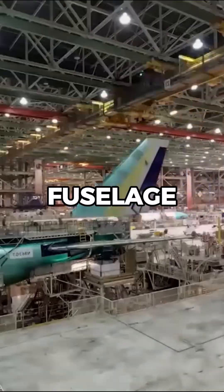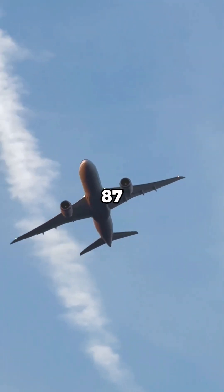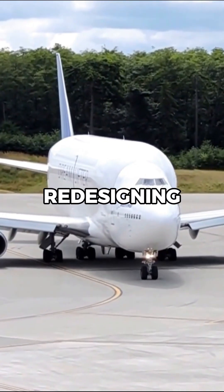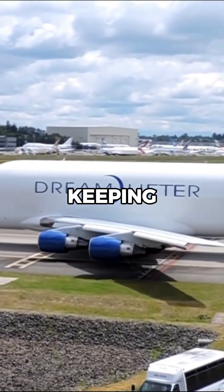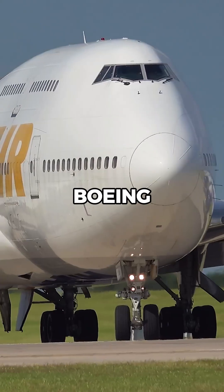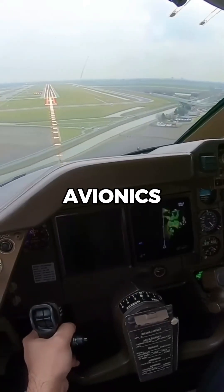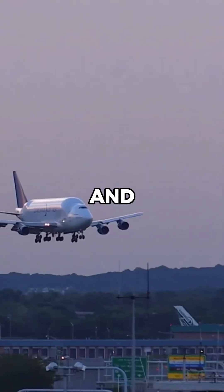Boeing made extensive changes to the fuselage to accommodate oversized cargo, like sections of the 787 Dreamliner, rather than redesigning the cockpit area. By keeping the cockpit design of the standard 747-400, Boeing avoided unnecessary modifications to flight controls and avionics, which would have added complexity and cost.